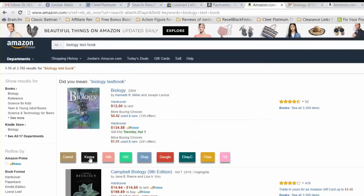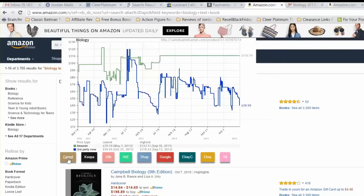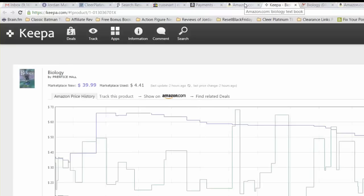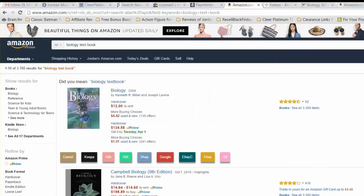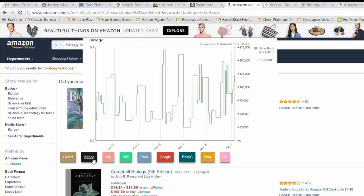The same thing with Keepa, but Keepa will show you the sales rank history. So Camel is showing you the price history, Keepa will show you the sales rank history. You click on Keepa and a new tab will pop up and you'll be able to see the Keepa data in greater detail. That makes it easier — you don't have to click through as much or wait for a tab to open if you just want to hover over and see the price history and the sales rank history.